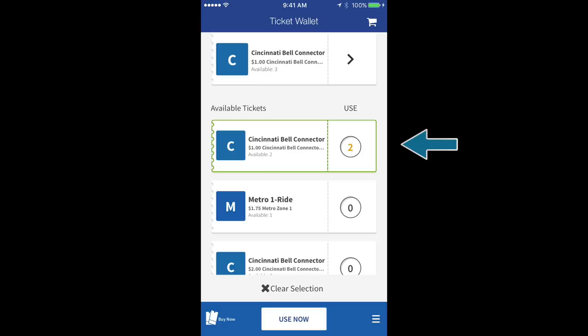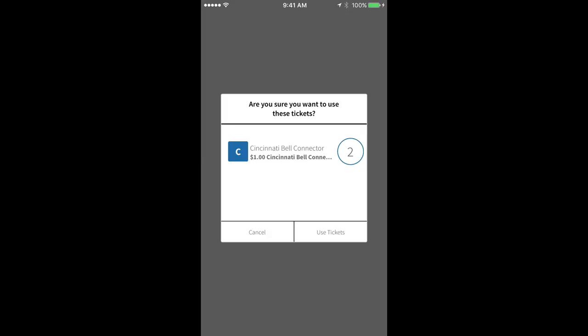Once you're ready to ride, select Use Now at the bottom of the screen. A confirmation screen will appear and allow you to review your activation. Press Use Tickets to confirm.